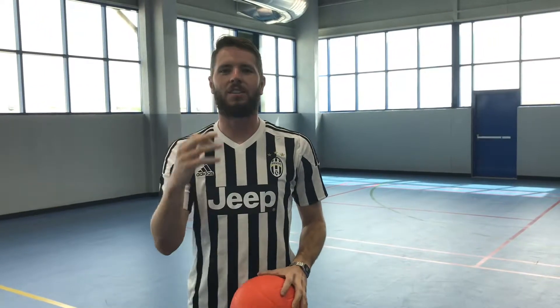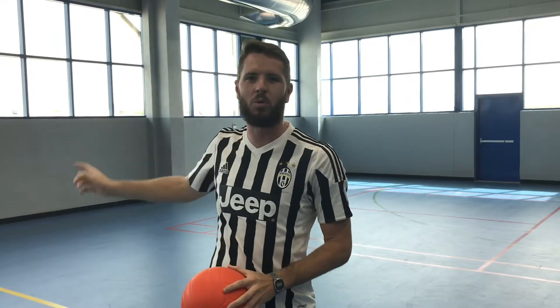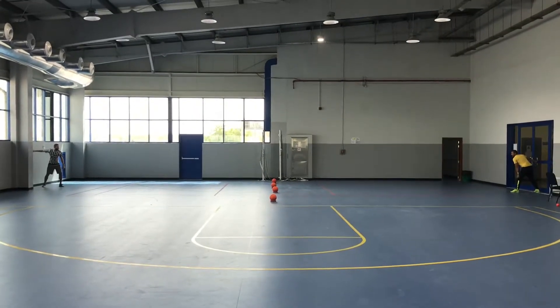Rule number three: every game starts with you touching your side of the wall and waiting for the whistle. Like this — three, two, one.